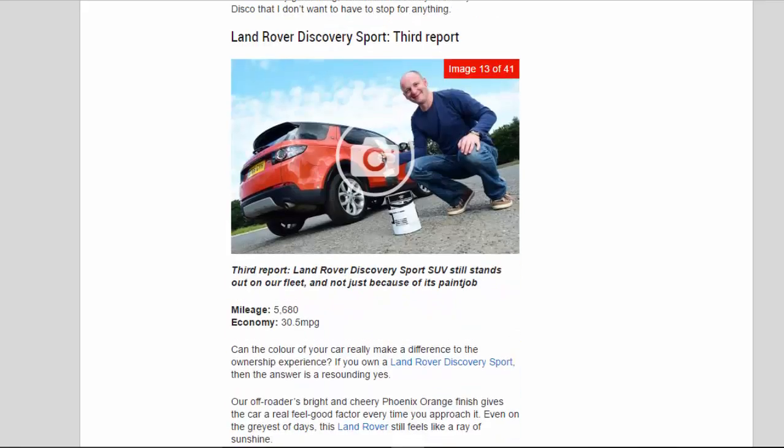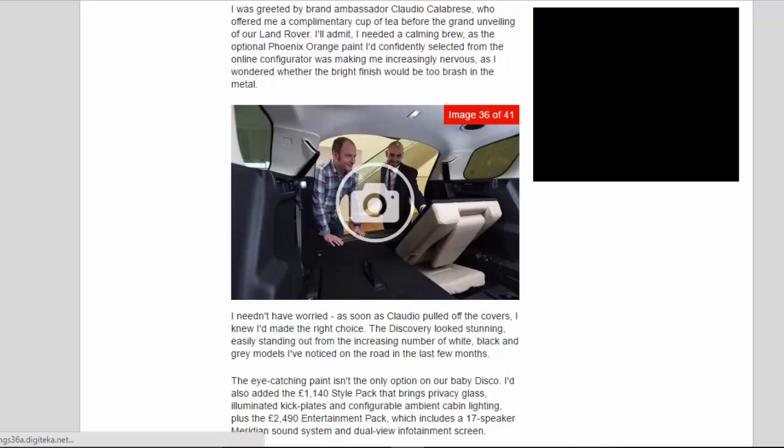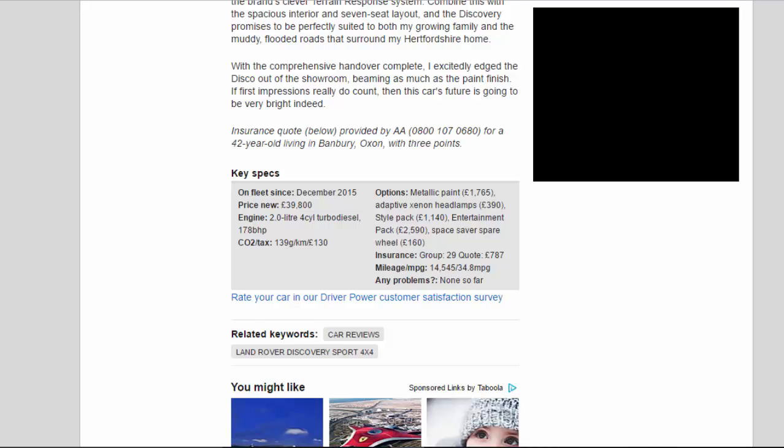Key specs: On fleet since December 2015. Price new: £39,800. Engine: 2.0-litre 4-cylinder turbo diesel, 178bhp. CO2/tax: 139g/km / £130. Options: Metallic paint £1,765; adaptive xenon headlamps £390; style pack £1,140; entertainment pack £2,590; space-saver spare wheel £160. Insurance group 29, quote £787. Mileage/mpg: 14,545 / 34.8 mpg. Any problems: None so far.